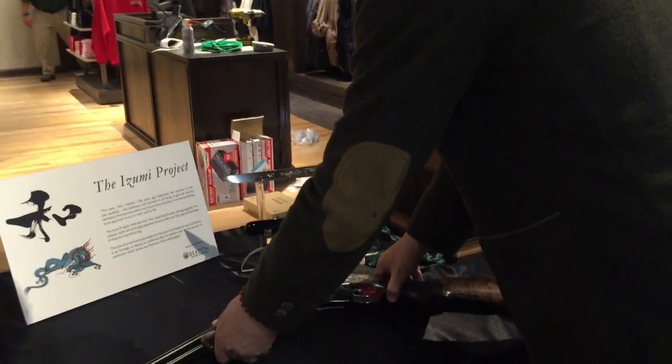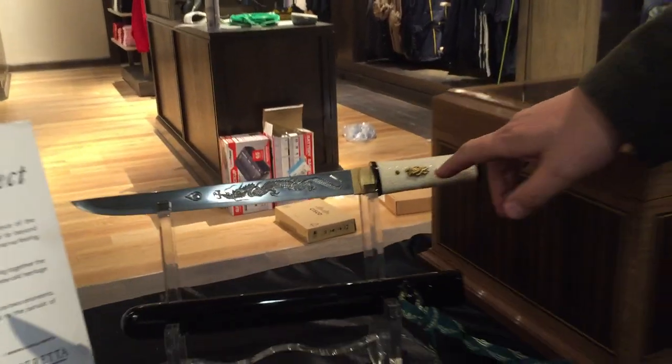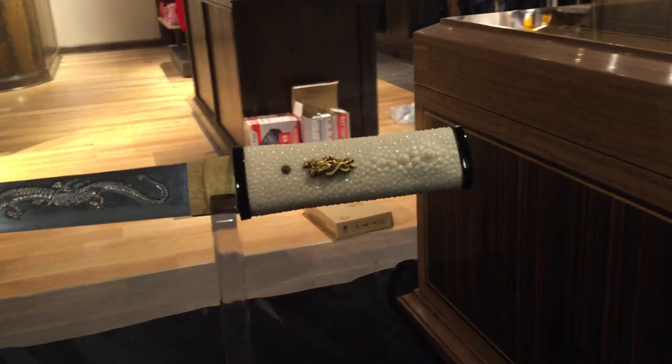We also have a hand-built, hand-forged Tanto sword. This is a shark skin handle, as you can see the engraving along the top.